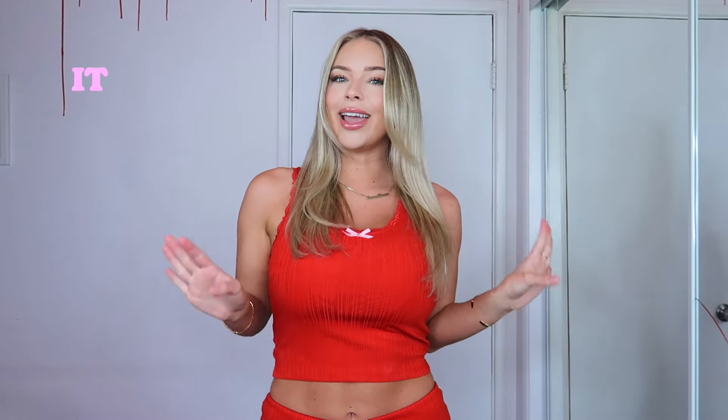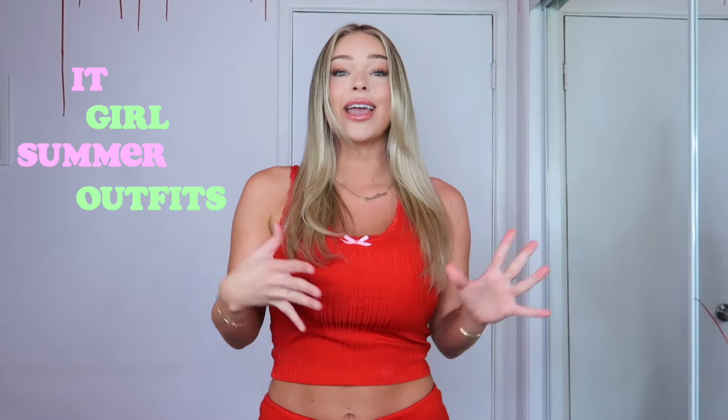Hey friends, welcome back to my channel. It's your girl Cassidy Coles. Today I have the haul of all hauls for summertime. Everything in this haul just hits different. I picked out a ton of outfits — I like to call this the it girl summer outfits haul. If you need a lookbook for summer, this haul is it right here.